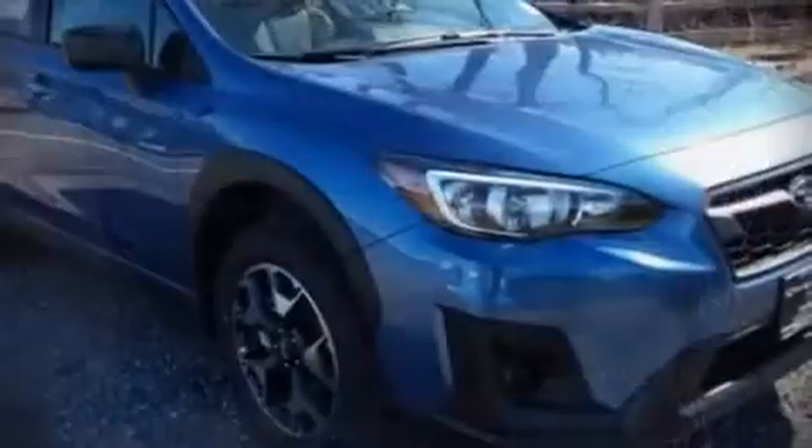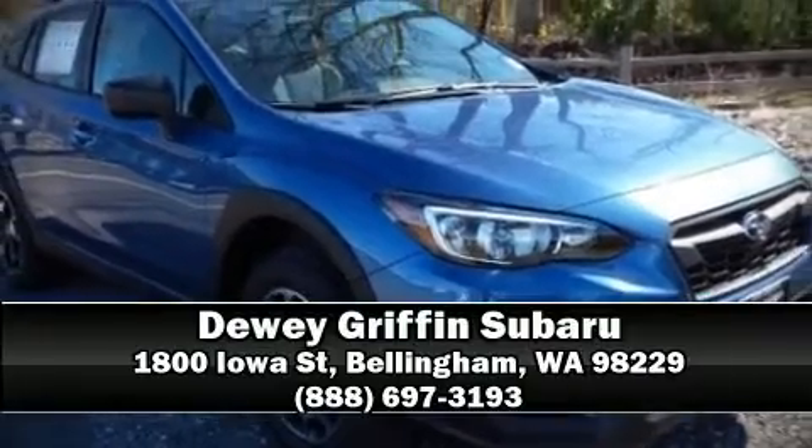Our team is professional and we offer a no-pressure environment. Stop in and take a test drive!